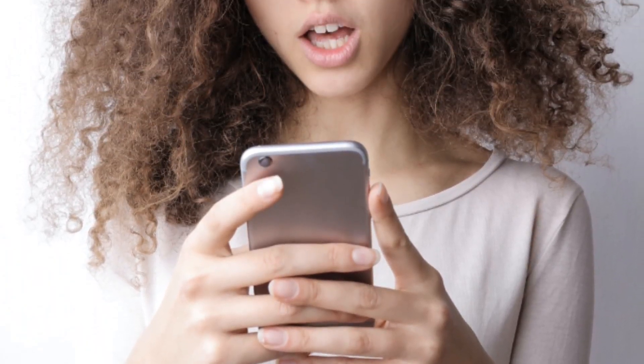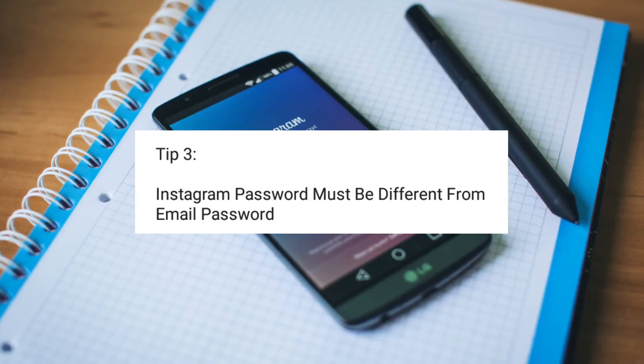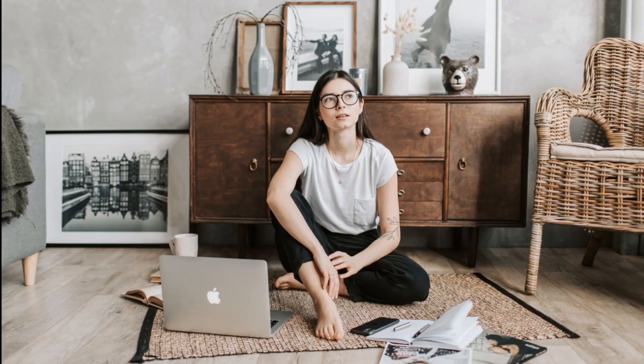The next very important thing you should do, still regarding your Instagram account password, is to make sure your Instagram password is totally different from your email password, so that in the case where your account gets hacked, you can easily recover it using your email, because you will have access to your recovery email and the hacker will not. Plus, it's also safer for your email.